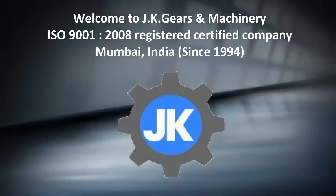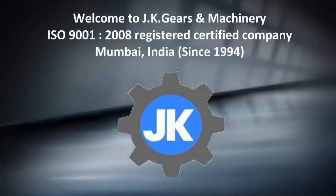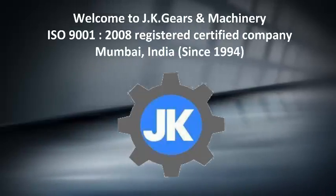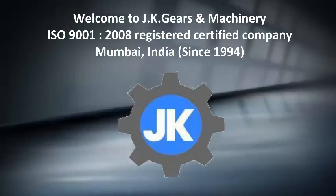Welcome to JK Gears and Machinery. JK Gears is an ISO 9001:2008 registered certified company, based in Mumbai, India, since 1994.